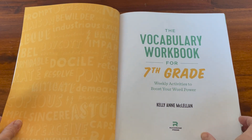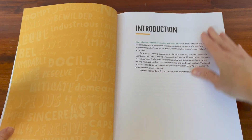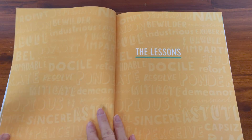Getting into the book, at the beginning it has a table of contents, an introduction, as well as how to use the book and notes for parents and teachers — just some additional information it provides.